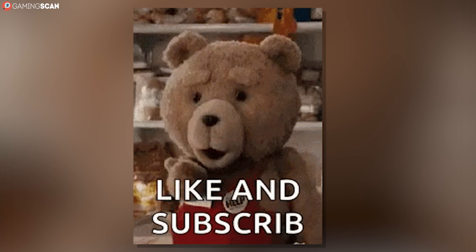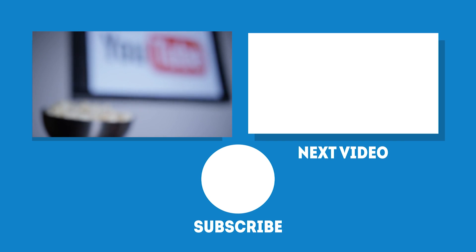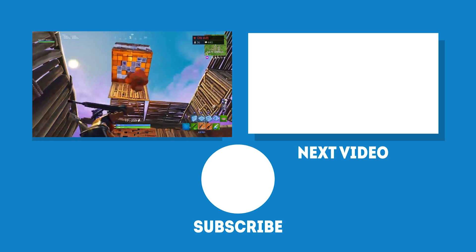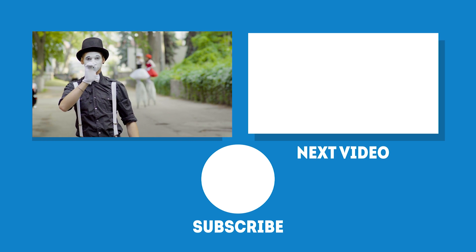If you've enjoyed this video, don't forget to drop a like and subscribe to the channel. Also, if you want to see more videos like this one, the best way to do that would be by clicking on the bell icon. In the meantime, may your games be fun and your losses few, and as always, we'll see you next time on Gaming Scan.